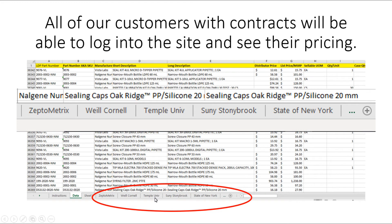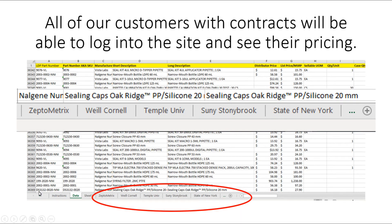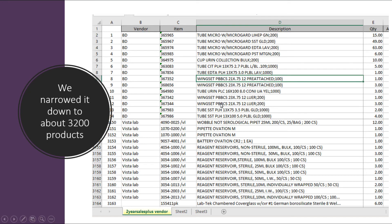All of these prices have to be uploaded into the system. We have over 36,000 products that we can sell, but over the last two years we've only sold about 3,200. So we're going to start with those 3,200 products on our main page, and those same 3,200 products will apply across all the different brand categories for customers with contracts.